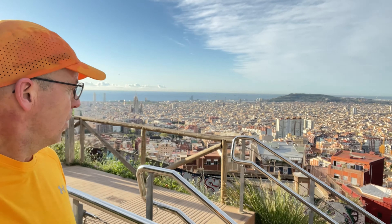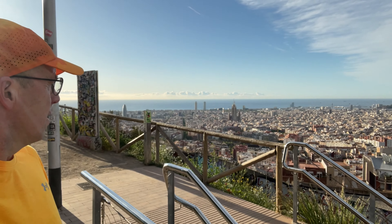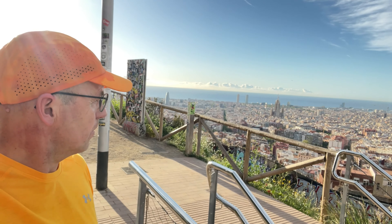Wow, what a view! And yet again, just like the other day, we're out of the city and up in the hills and into something beautiful.